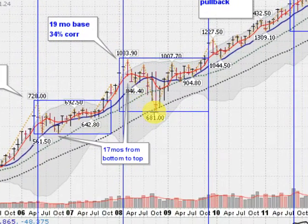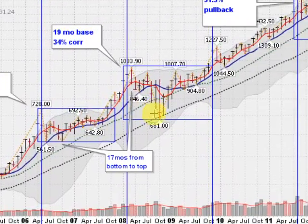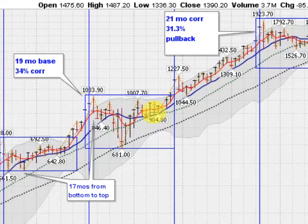That was a big celebration for the gold bugs here. We got up to almost $1,100, and then we pulled back all the way down to $681, getting back into this base area here. That was a 19-month-long base, a 34% correction in 19 months.